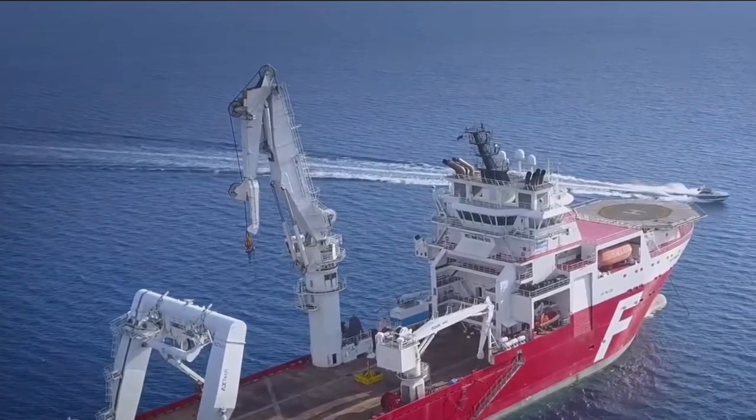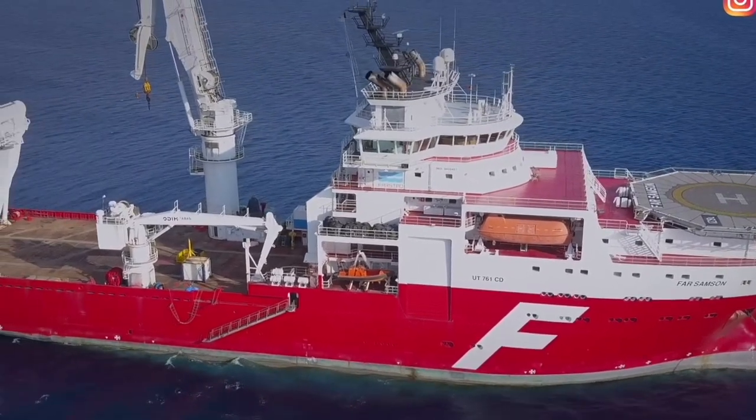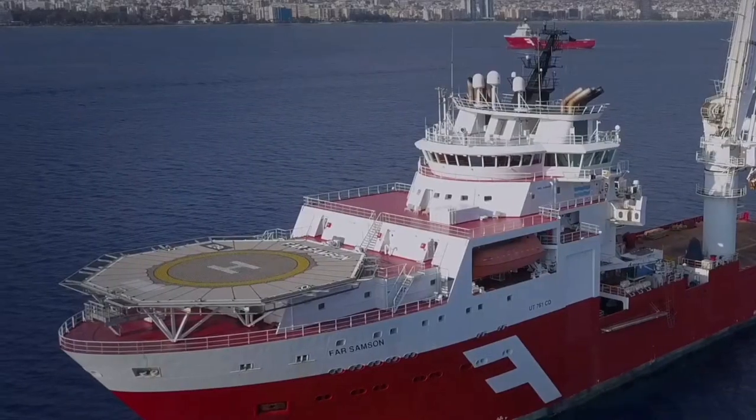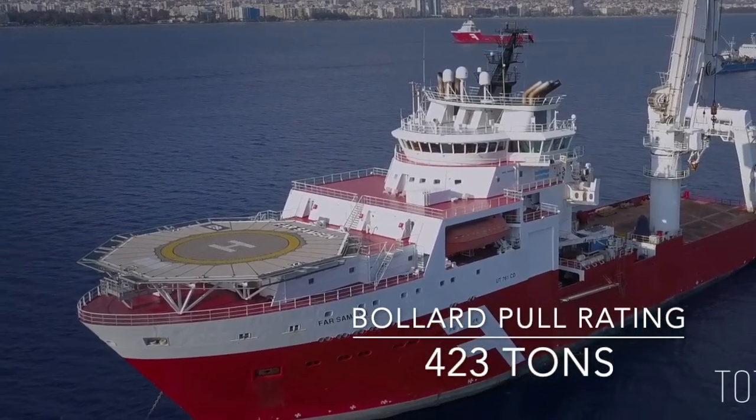Back to the Far Samson — with a length of 121 meters, she's way longer than most tugs on this list. Its twin hybrid engines produce 30,500 kilowatts, and it's got a bollard pull rating of 423 tons.